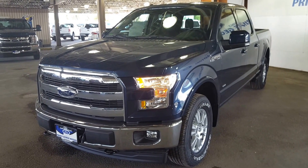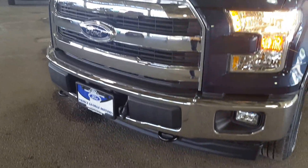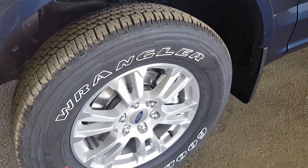We're going to start off on the driver's side of the vehicle. Up front you have your tow hooks as well as your fog lights and your chrome grille. You have your 18 inch wheels, four doors, and four-wheel drive.